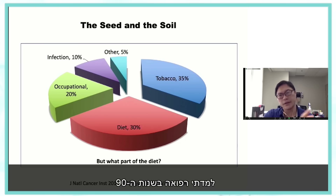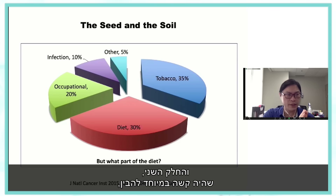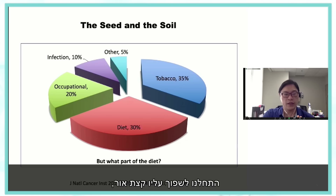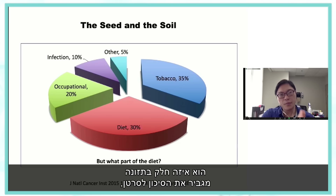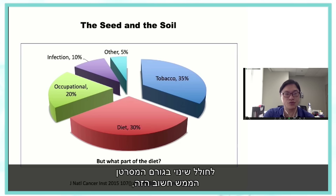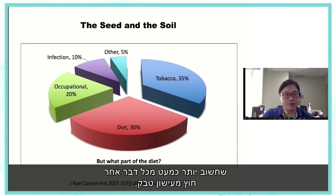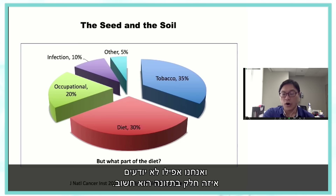What has been extremely difficult to understand — and only in the last 10 years have we started to shed light on — is what part of the diet increases your cancer risk. Because if we know, we can start to make a difference in this extremely important carcinogen, more important than virtually anything else other than tobacco smoke.